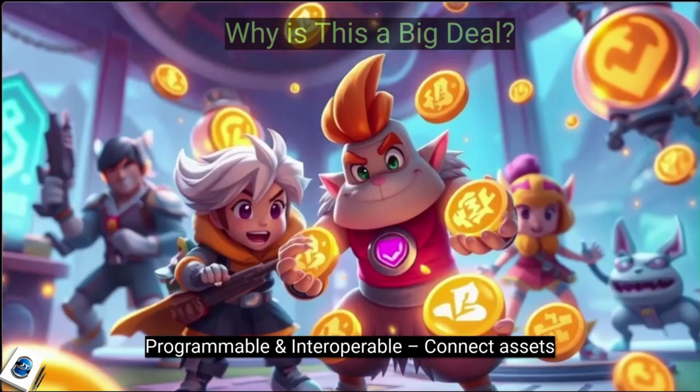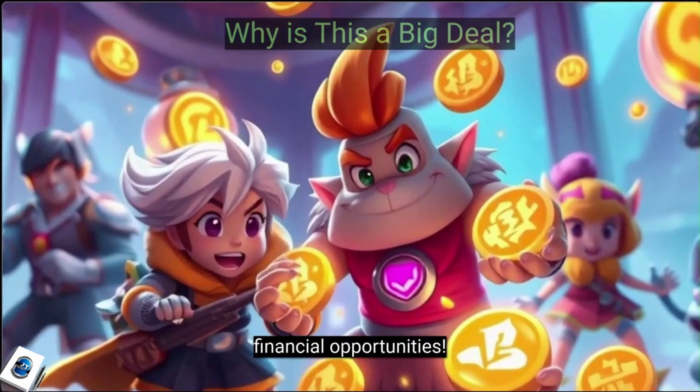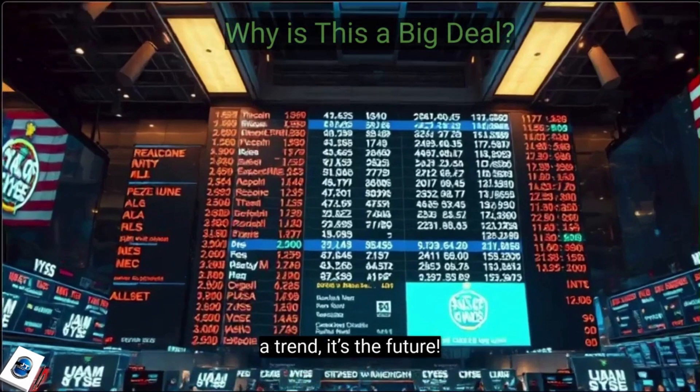Assets become programmable and interoperable — connect assets with DeFi, decentralized finance, for new financial opportunities. Major institutions like BlackRock and Goldman Sachs are already diving in. This isn't just a trend — it's the future.